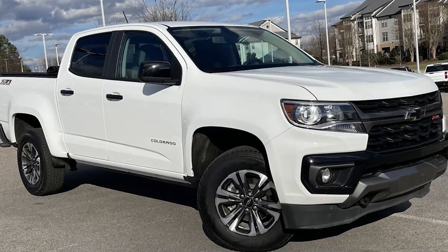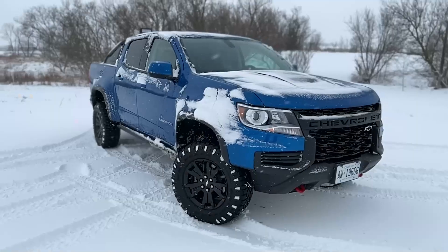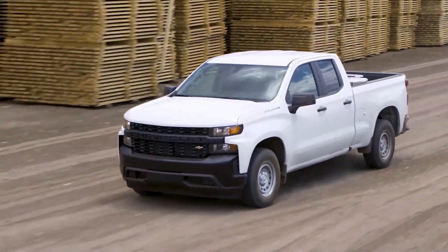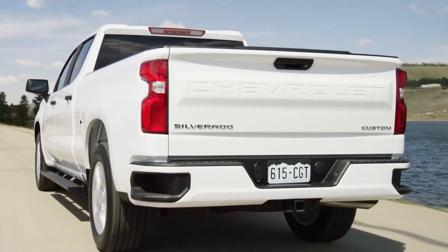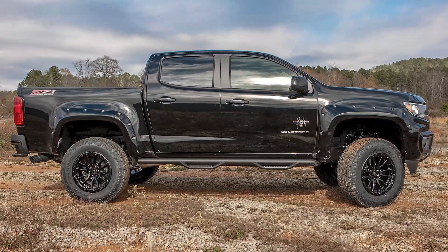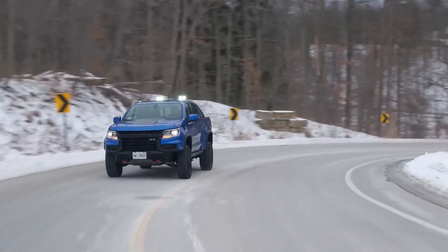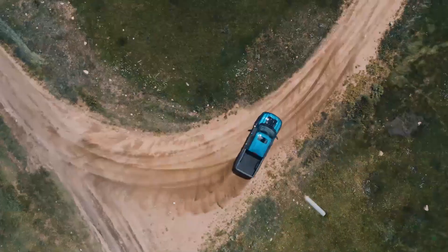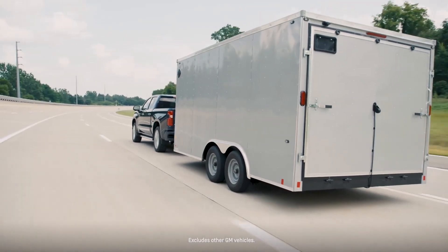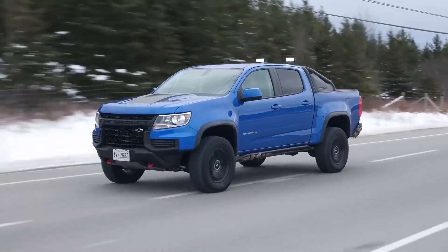Overall, the 2022 Chevy Colorado offers a versatile mid-sized pickup truck option for buyers who don't need the towing and hauling capabilities of a full-size truck. Colorado's available V6 and diesel engines provide excellent performance and fuel efficiency, and the ZR2 model offers impressive off-road capabilities. However, Colorado's lack of modern driver assistance features and subpar interior materials may be a turn-off for some buyers. We recommend considering the ZR2 trim level for the best combination of performance and features, but buyers should weigh their priorities carefully before making a decision.